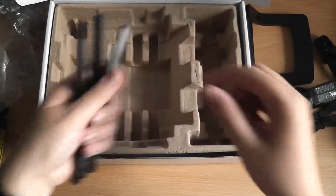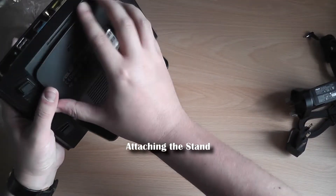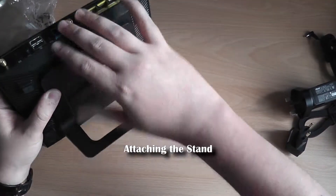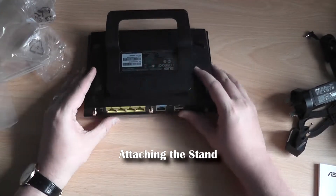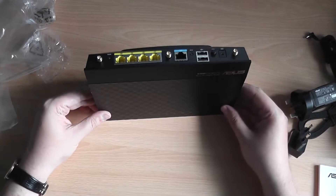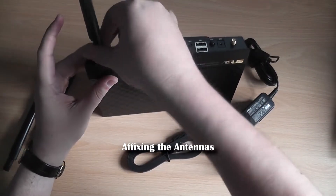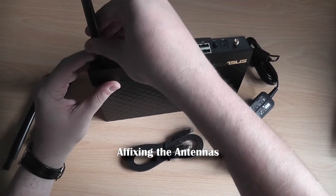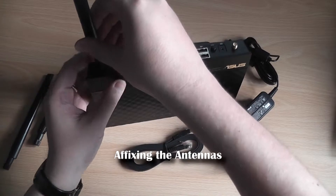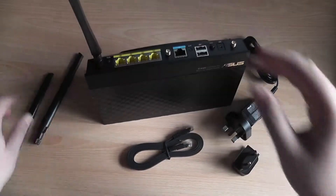Another big advantage over BT's hardware, including its latest router, is the use of external aerials. Although this isn't unique to the ASUS router, there is a wide trend in consumer equipment to use closed antennas inside the router's casing. Indeed, with the Home Hub 3, the aerials were nothing more than PCB tracks tuned with resistors — hardly optimal. External aerials offer flexibility in controlling how the signal behaves in a particular environment, not only by adjusting the position of the supplied aerials, but by opening up the possibility of adding improved aerials should this be necessary.